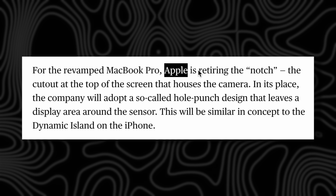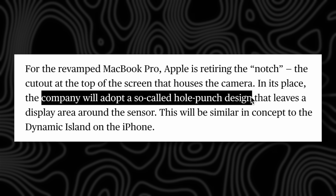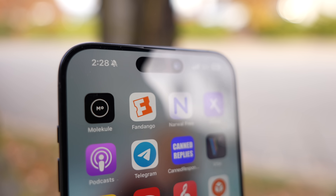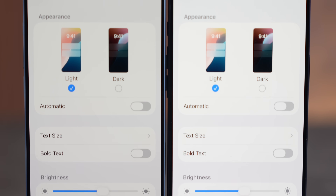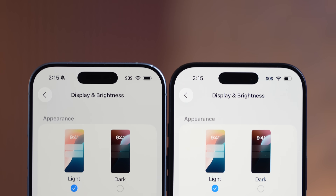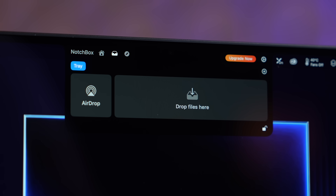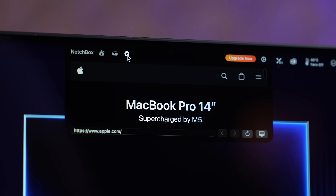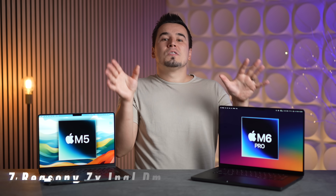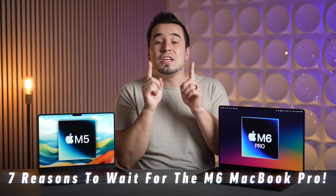The final massive leak Mark Gurman confirmed is that the notch at the top of the MacBook Pro is finally going away, being replaced with a hole-punch cutout for the camera — similar to iPhones before the Dynamic Island software was added. Apple will likely do the exact same thing on the new MacBook Pro, finally bringing Dynamic Island and integrating new software features to make it even more useful.